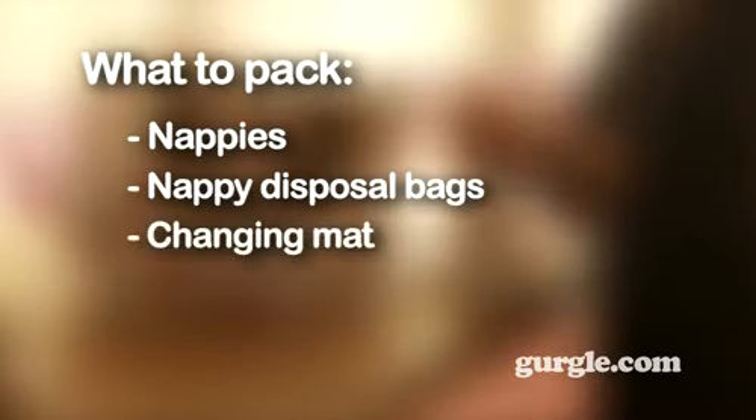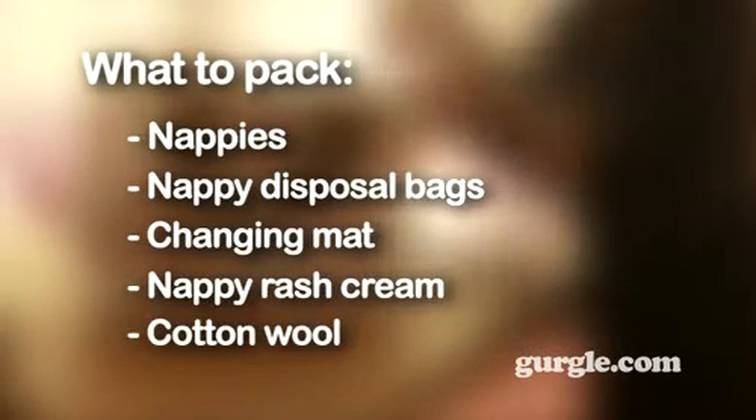Here's a list of items you might want to take: nappies — plan for one nappy change an hour for new babies — nappy disposal bags, lightweight fold-up changing mat, nappy rash cream, wipes, cotton wool for new babies, and a dummy.